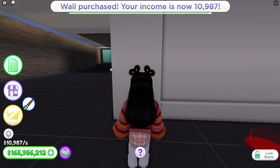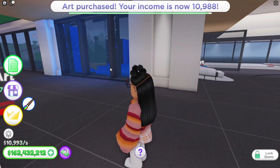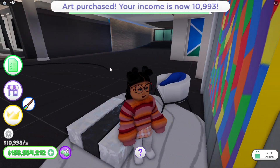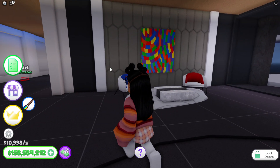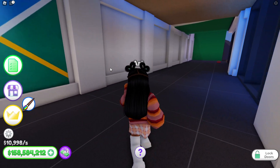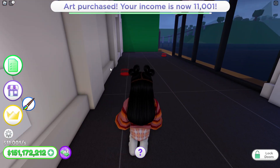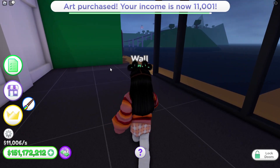Look at us, just getting money! I'm not even gonna go down there yet — let me collect this art piece first. Okay, that's nice. Alright, let's go do this wall.